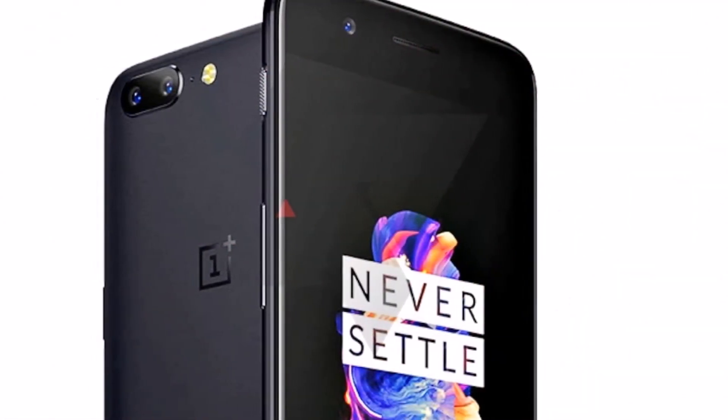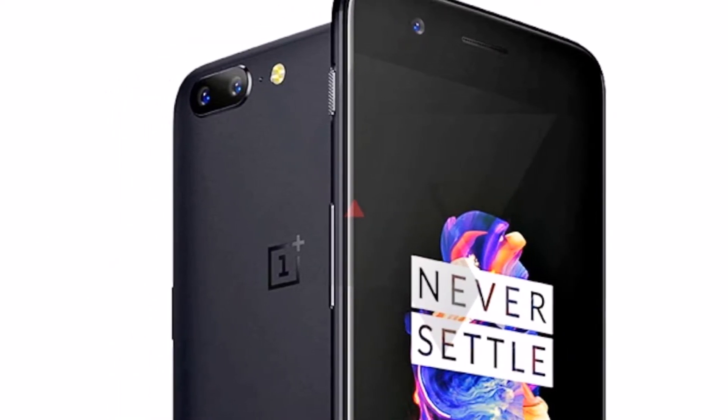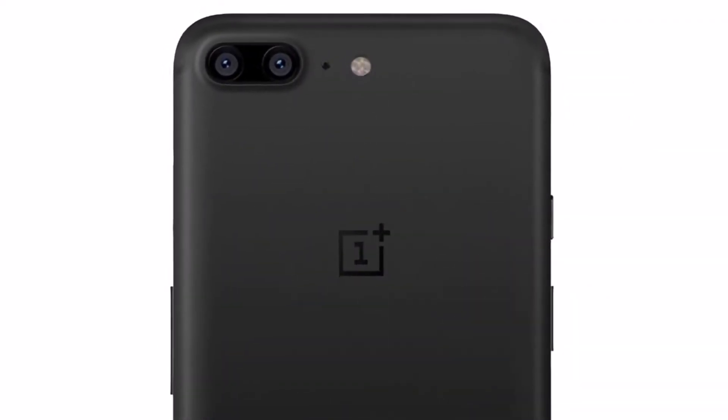Nokia 6, Google Pixel, and Nexus devices are now receiving the July security patch. The size of the update for the OnePlus 5 users is 59 MB.